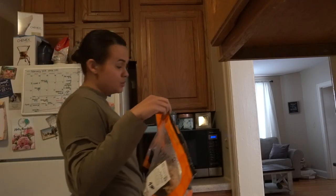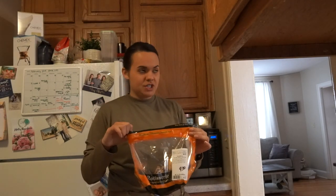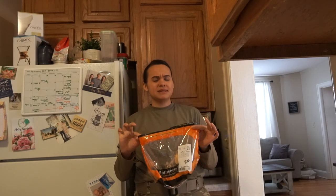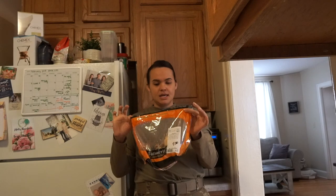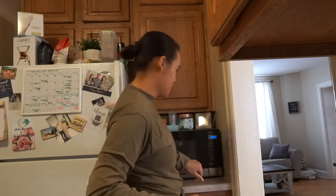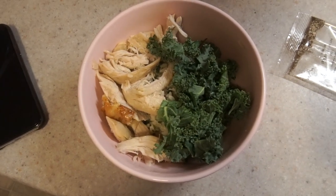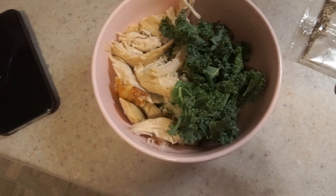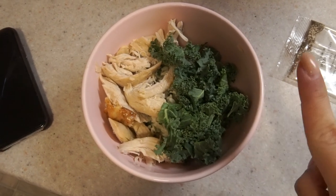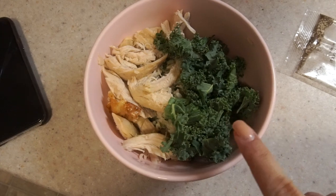While that cools down I'm going to heat up some rotisserie chicken. I absolutely love rotisserie chicken because it's just so easy — a nice way to get some extra protein in. Sometimes I eat the skin, sometimes I don't. This is a microwave-safe bag. The finished product is rice with spinach, broccoli, and kale, topped with chicken, along with a glass of water.